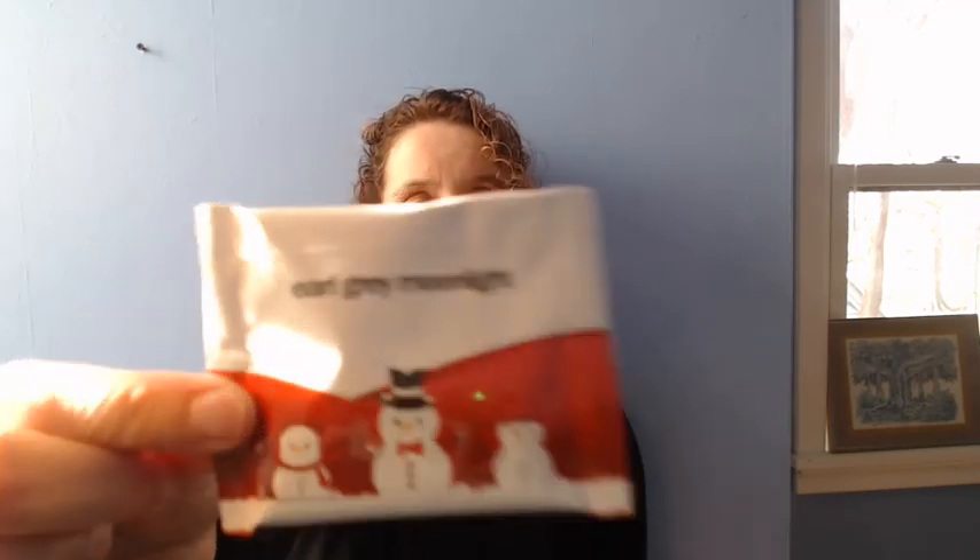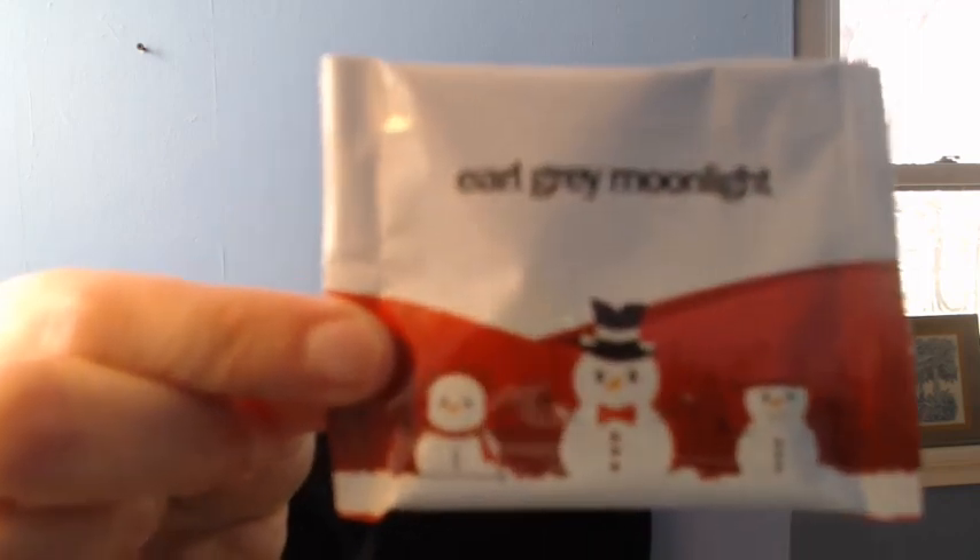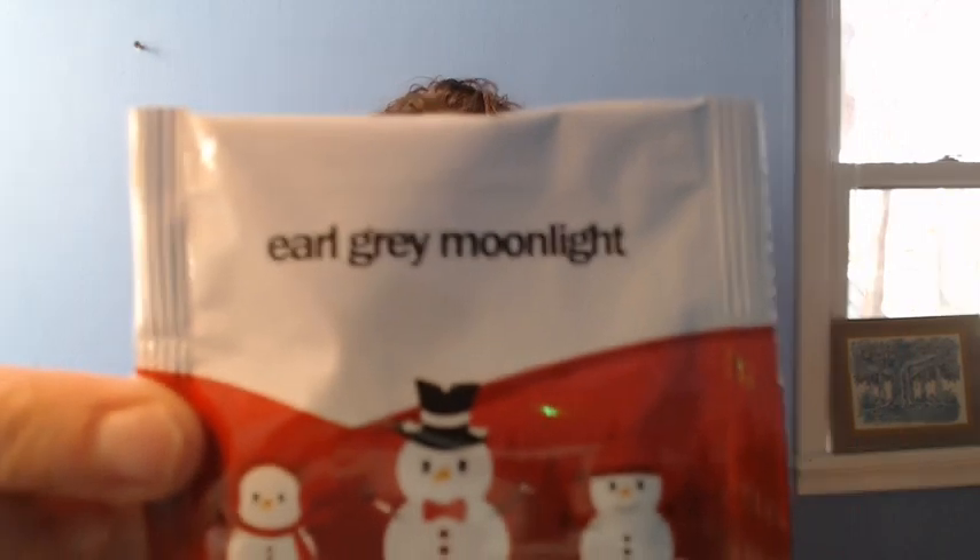Hello. I am drinking Earl Grey Moonlight. I'm never going to entirely adjust. Earl Grey Moonlight. I'm excited. Now it won't adjust to me. There we go. I like Earl Greys.